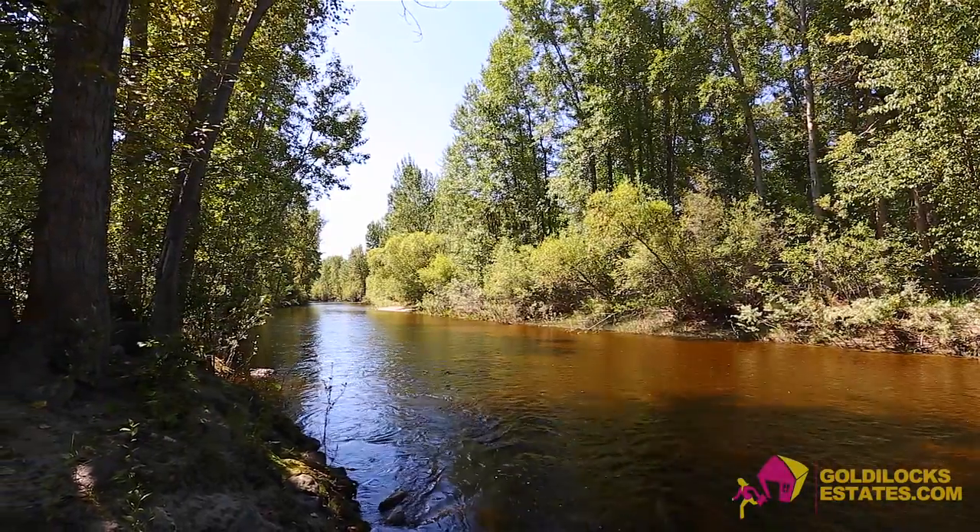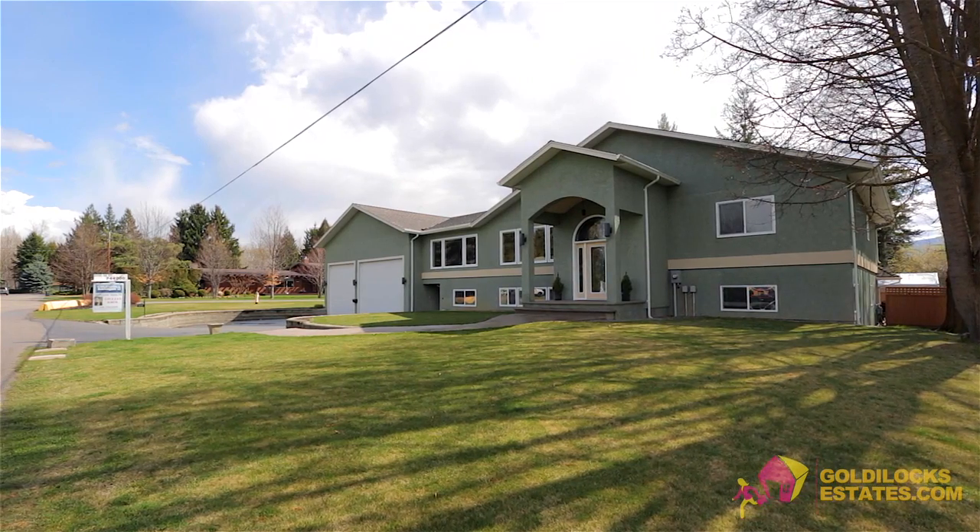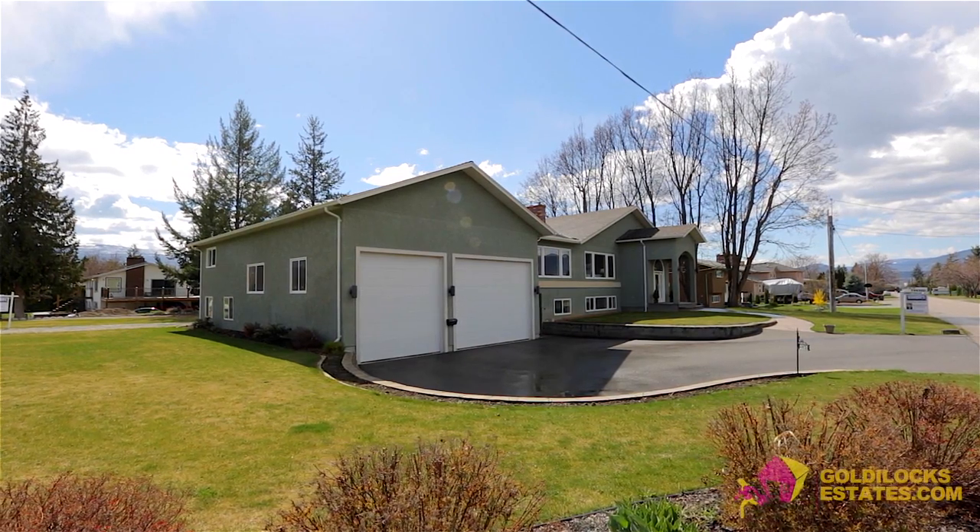Located just steps from the Mission Creek Greenway lies this 5,200 square foot, five-bedroom, five-bathroom home with oversized four-car garage with workshop.